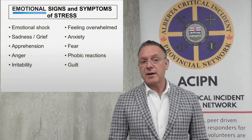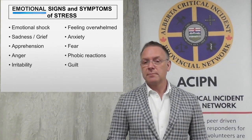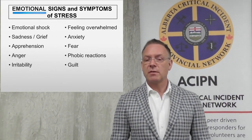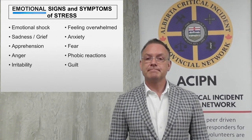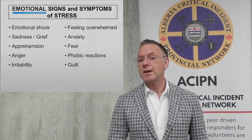Our emotions get disrupted, meaning they become more heightened. We start to see some of the emotional signs and symptoms of stress: emotional shock, sadness or grief, maybe a level of apprehension. Anger and irritability are really common as well, and a sense of being overwhelmed, unable to cope, anxiety, fear, maybe even phobic reactions, avoiding certain things that might remind individuals of some of the triggers, and then maybe some of that remorse. Those are the emotional signs and symptoms. You can have one, you can have more than one, or you can have all of them.